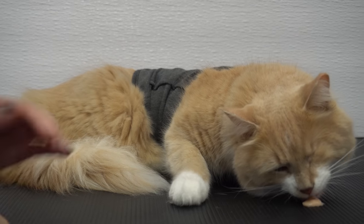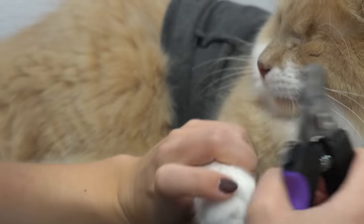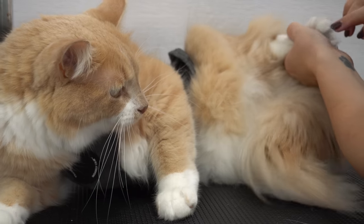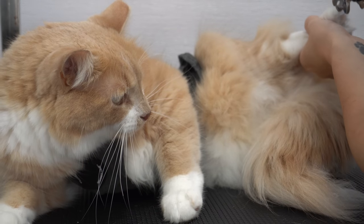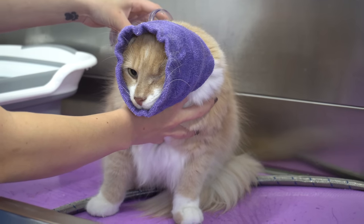Now let's get back to Jack. He's giving me the stink eye — only the one eye. Be calm, it's just a little water.